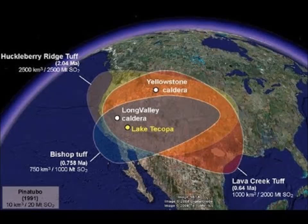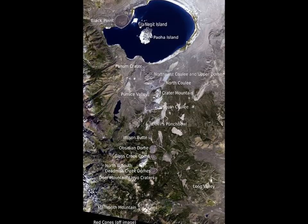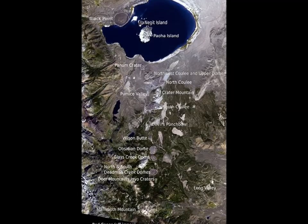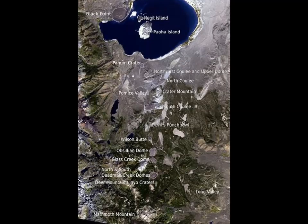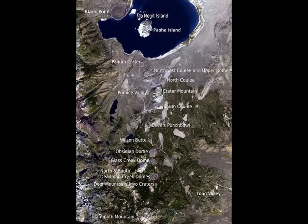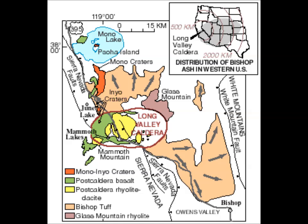About 20 eruptions occurred on the Mono-Inyo craters chain at intervals of only 250 to 700 years during the past 5,000 years. Seismic soundings and lava composition indicate these eruptions most likely originate from discrete and small magma bodies. The rate of eruption over the last 1,000 years has increased, with at least 12 eruptions occurring. There is a 1 in 200 chance per year of an eruption along the chain, and a future eruption is probably more likely along the Mono-Inyo chain than inside the Long Valley caldera.